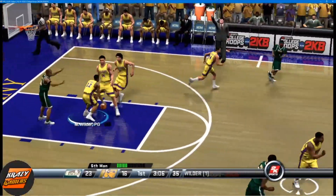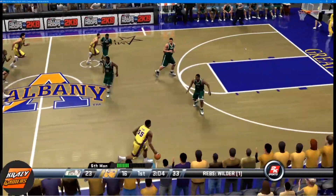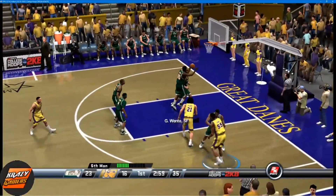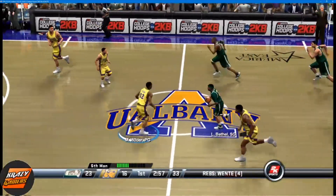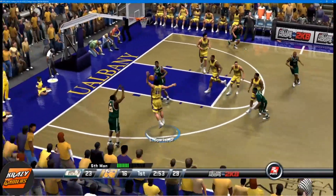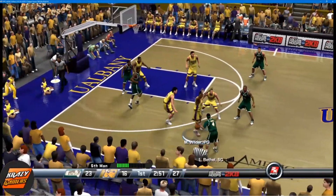Grabbed inside by Wilder. Wong tosses it up and misses. What was that all about? They'll give him that look all game — they just don't believe he can beat them with that shot. But it's recovered by Bethel.